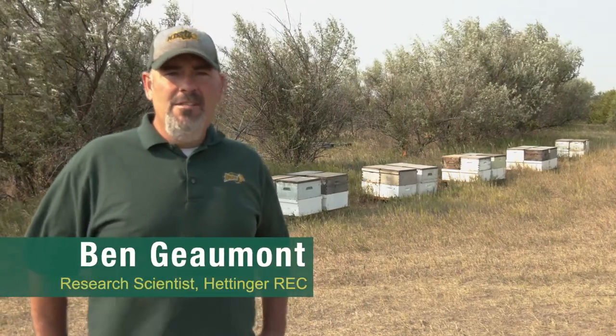Hello, my name is Ben Gomont. I am a research scientist at the Hedinger Research Extension Center and I would like to visit with you a bit today about a project I am working on with my colleagues at North Dakota State University and Northern Prairie Wildlife Research Center concerning hunting bees and shelter belts.